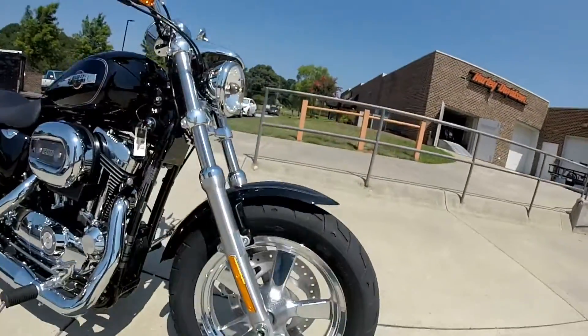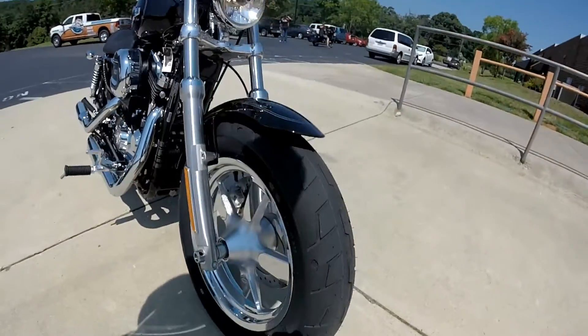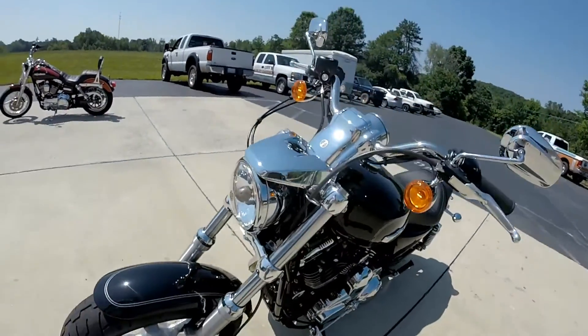We've got the big beefy front tire with the 5-point cast aluminum star mags, silver pinstriping, and that big beefy front tire. Single headlight up front.